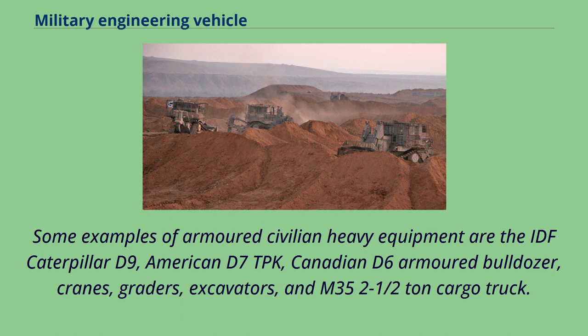Some examples of armored civilian heavy equipment are the IDF Caterpillar D-9, American D-7 TPK, Canadian D-6 armored bulldozer, cranes, graders, excavators, and M-35 two-and-a-half-ton cargo truck.